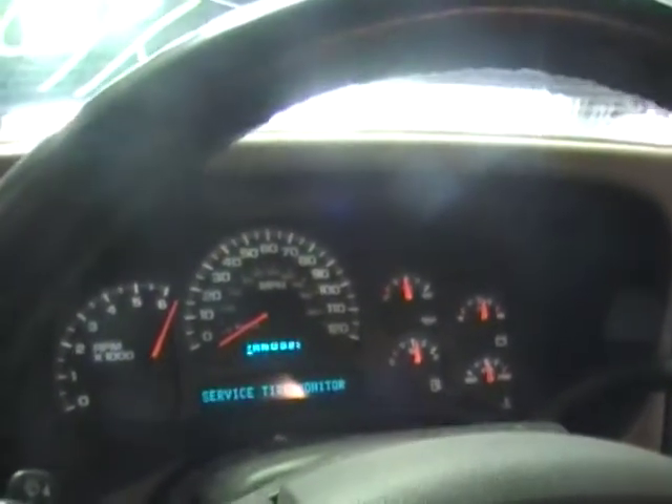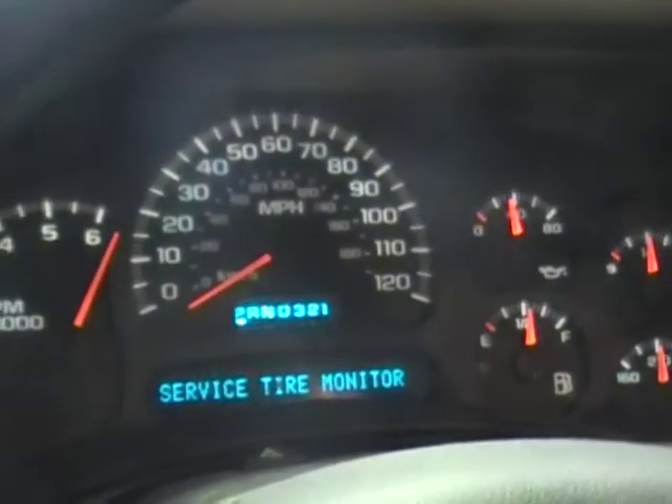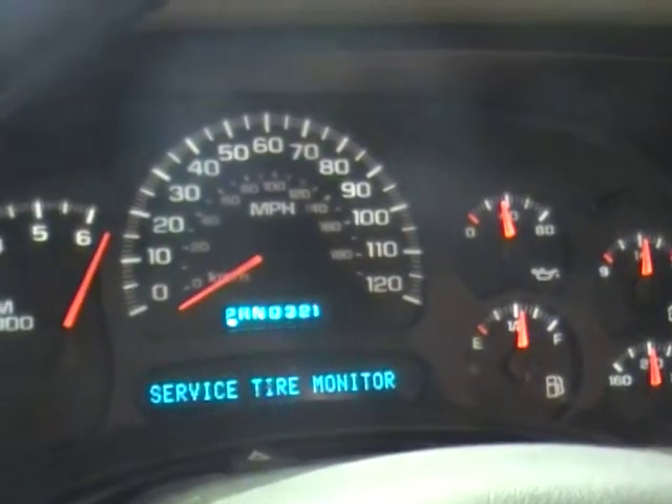Right up to temp and about 38 pounds of oil pressure. Let's see what she's got.